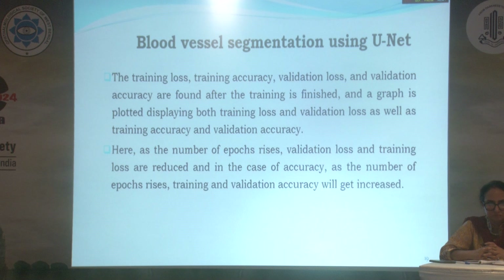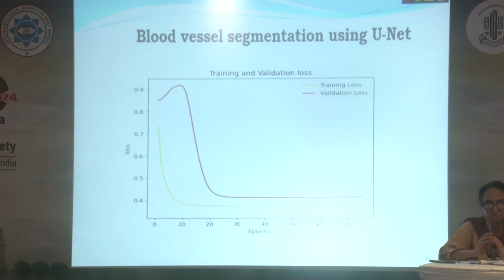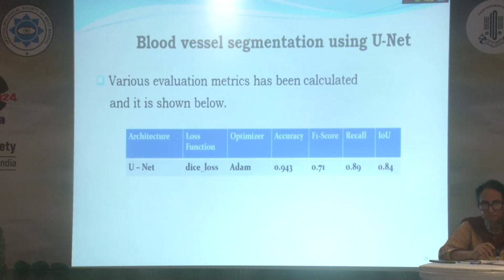As the number of epochs increases, validation loss and training loss are reduced. In the case of accuracy, as the number of epochs increases, training and validation accuracy also increase. This graph plots training and validation loss. Various evaluation metrics have been calculated, and we obtained an accuracy of 0.943.